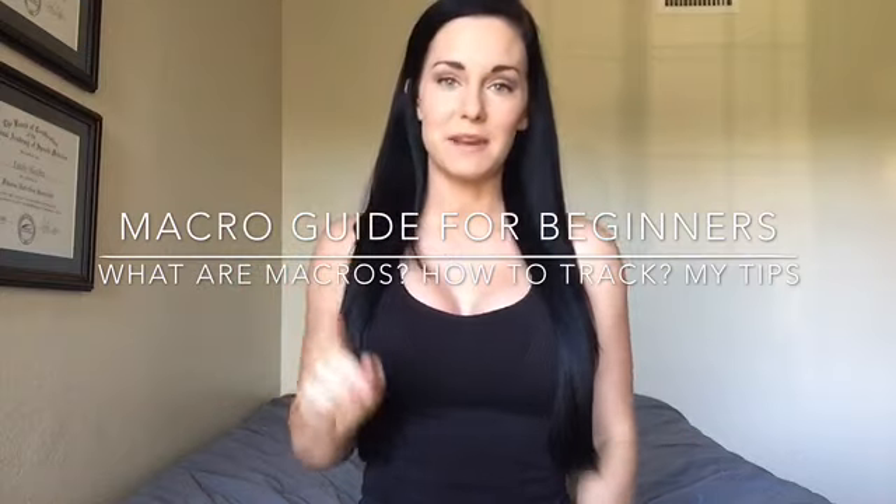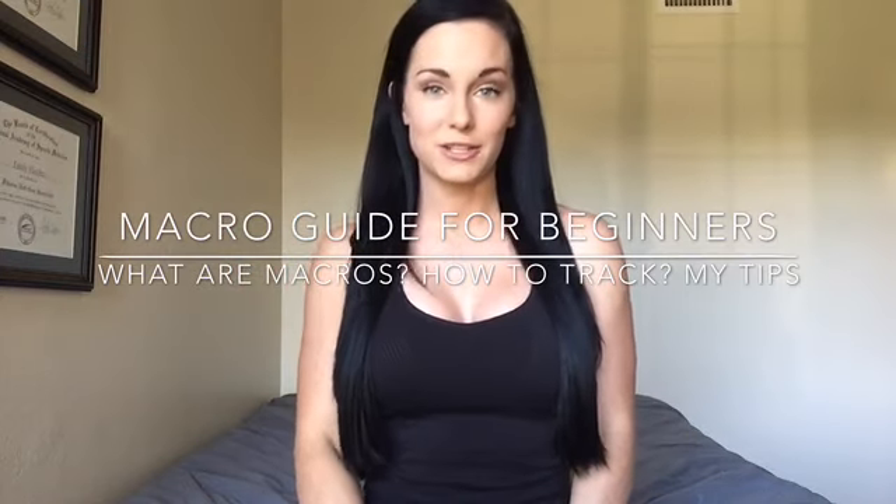I asked on my Instagram if you guys had any questions pertaining to beginners — beginner macro counters, trackers, whatever you want to call yourselves. And I got way more questions than I anticipated. So I am going to continue with my original plan of just making this a guide for beginners, but I'm going to try and address most of those questions in this video.